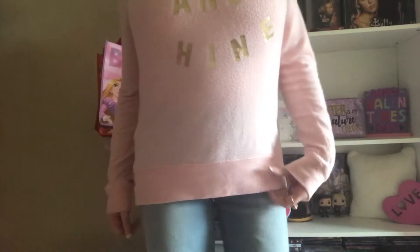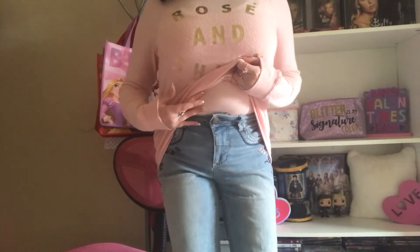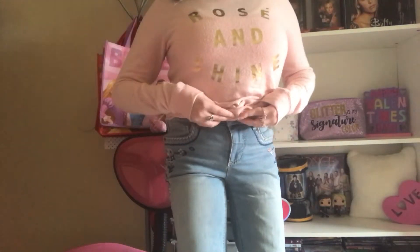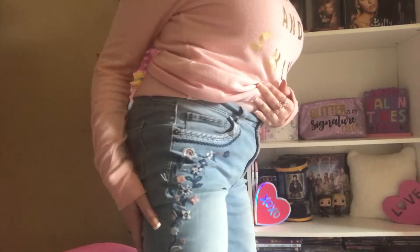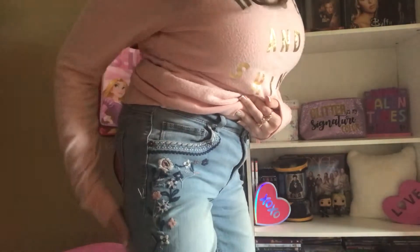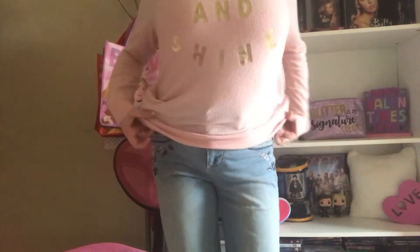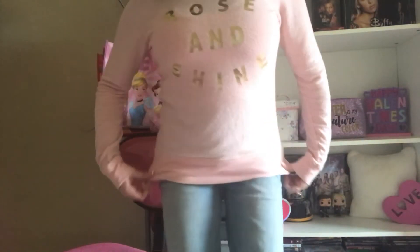I'm also wearing a baby pink cami underneath from Forever 21, in case anyone's wondering. And then my jeans — they have a floral design on them, though you can't really see it easily. They're a light blue wash with a white and pink floral design with blue vines on the side, and they're from the brand Cat and Jack at Target.